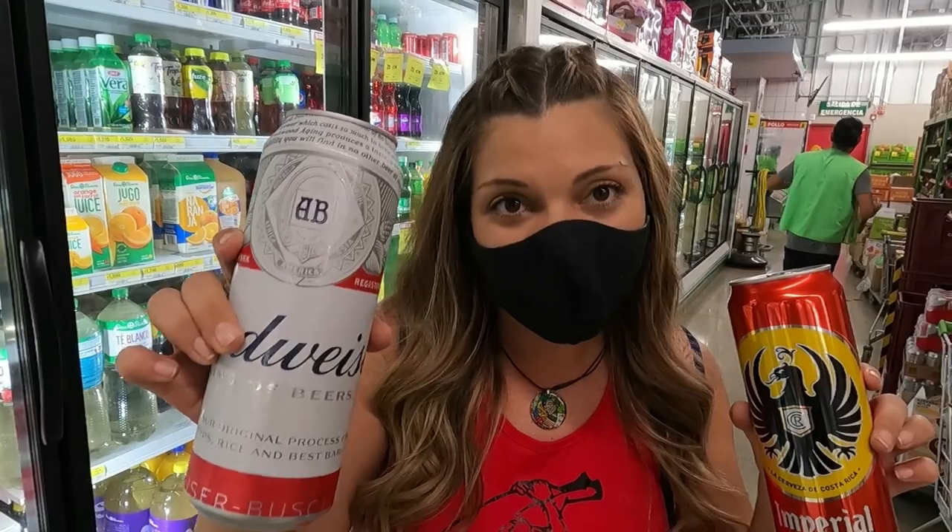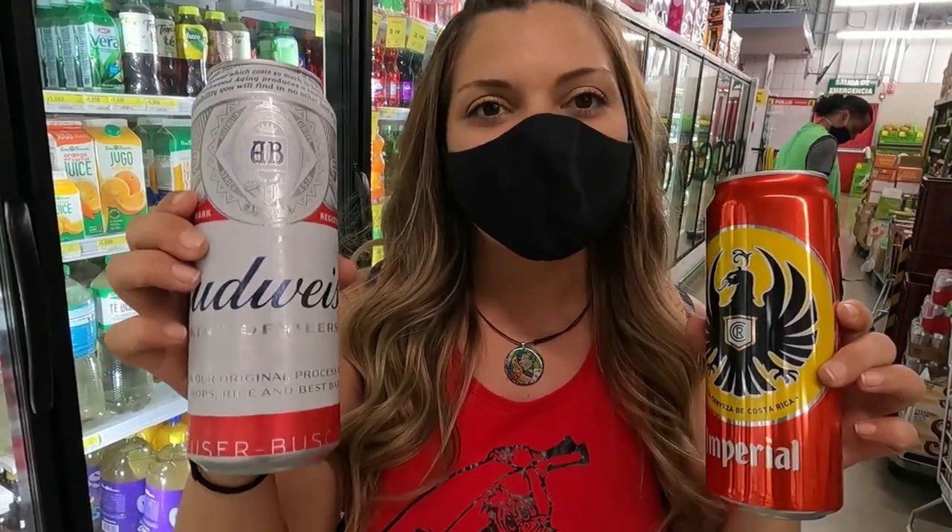We just made it to the beer section and this is the only brand I could find from the States, and this is the Costa Rican beer Imperial. To my surprise again, the Budweiser is cheaper. This Budweiser is only 600 colones and the Imperial is one mil. Crazy.